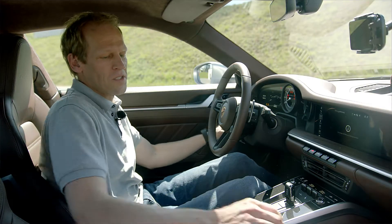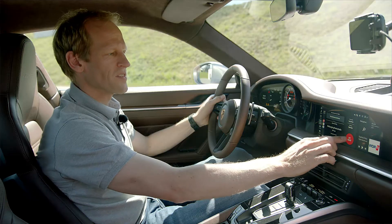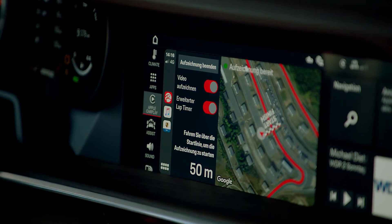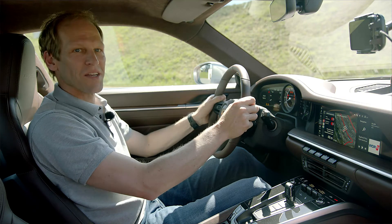Just turn on the ignition, connect the phone, and press get ready. You have the option to record video or log lap times, and then all you have to do is drive over the start/finish line and everything is done.